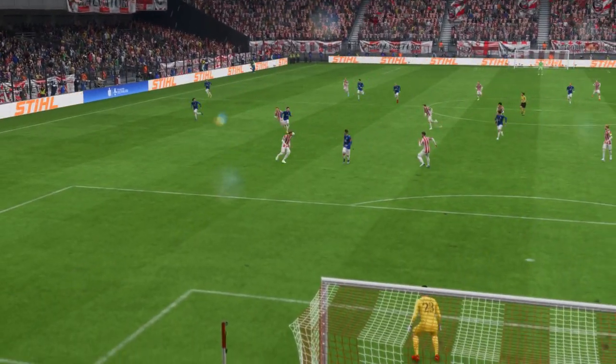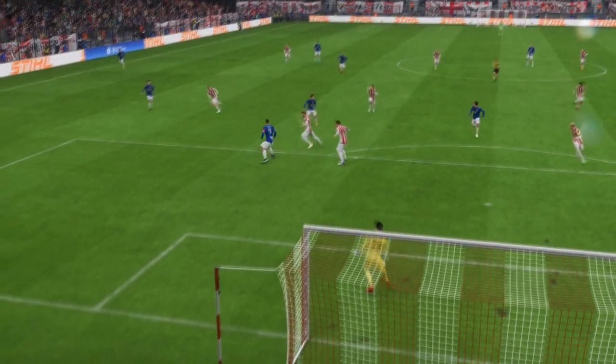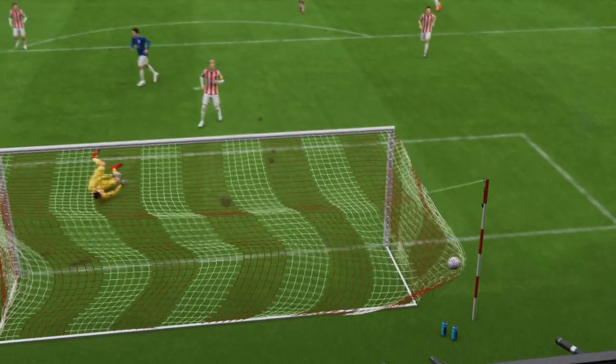Here it is again. And it's a superbly weighted through ball to break that defensive line. And then the finish is fairly simple in the end. That's a good goal.